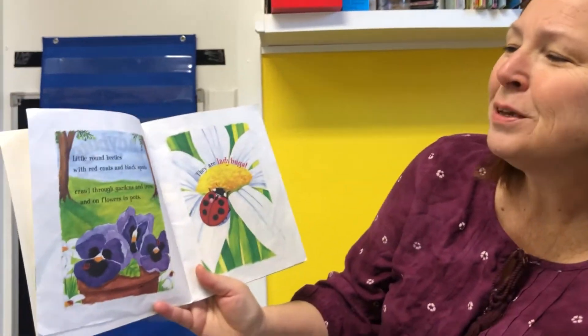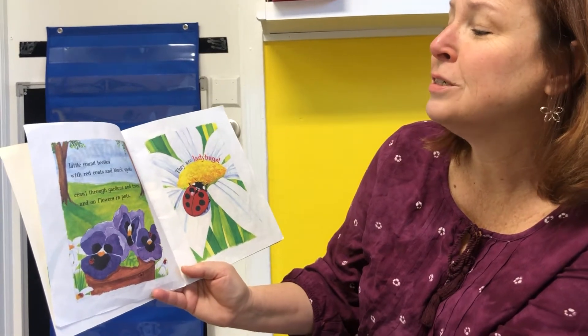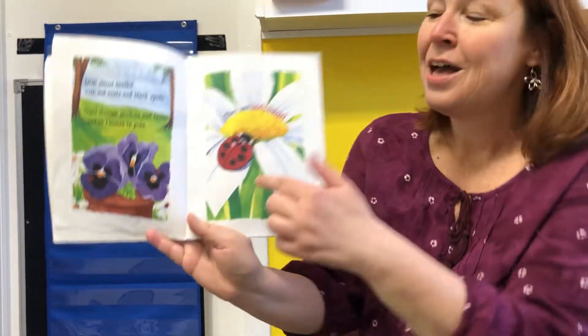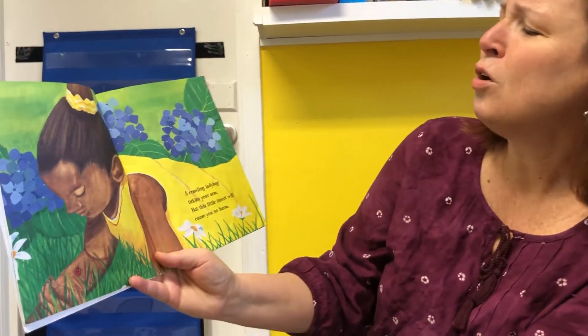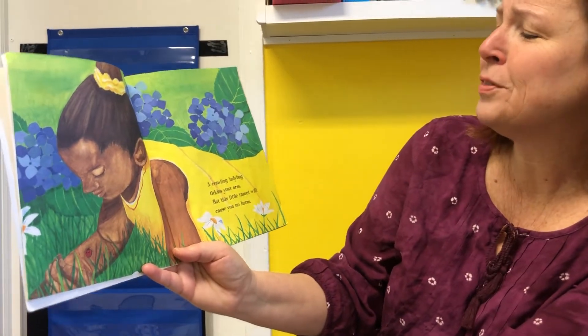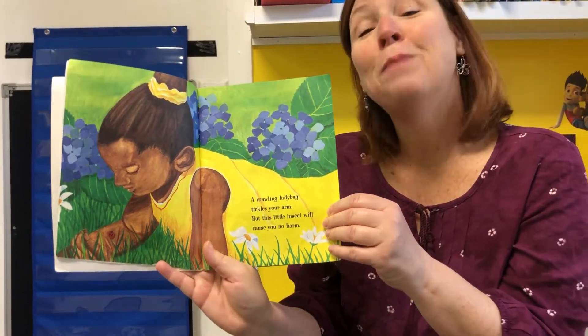Little round beetles with red coats and black spots crawl through the gardens and trees and on flowers and pots. They are ladybugs. A crawling ladybug tickles your arm, but this little insect will cause you no harm. They do not sting. They don't bite.